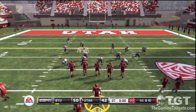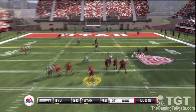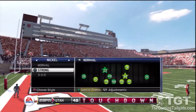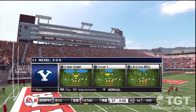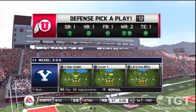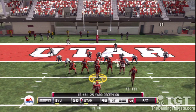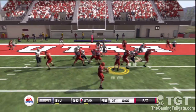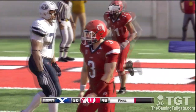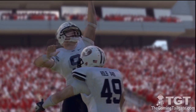From the 25 yard line, first down. He looks to throw on first down — there he goes, he'll take it all the way for the touchdown! It doesn't seem like anything is enough to put this game away. They're looking to get two points here — looks to the end zone, interception! This one's in the books. Final score: Brigham Young 50, Utah 48.